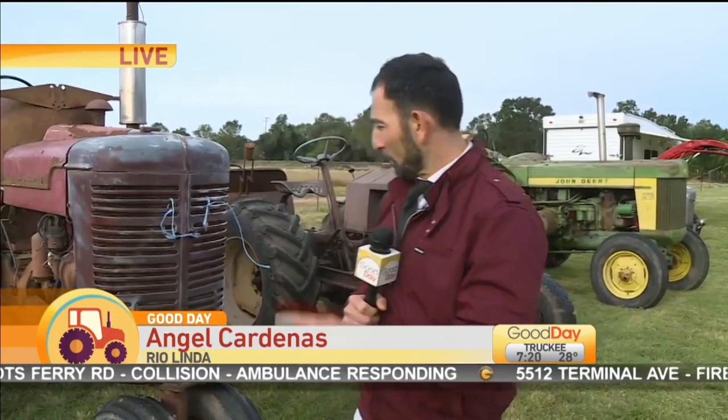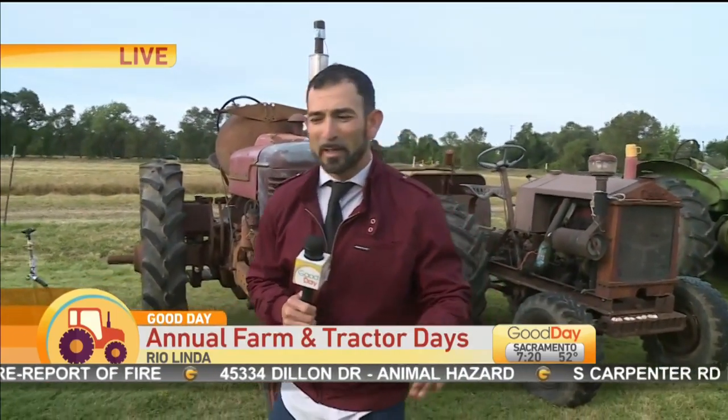The family farm with museum tours, parade, and horseshoe competitions. Angel Cardenas is live with more on the annual Farm and Tractor Days in Rio Linda. Are you getting on that thing behind you? We'll tell you about this bad boy in a second. Everything you want to do on the farm for a fun event right here in Rio Linda — the 25th Annual Farm Days.